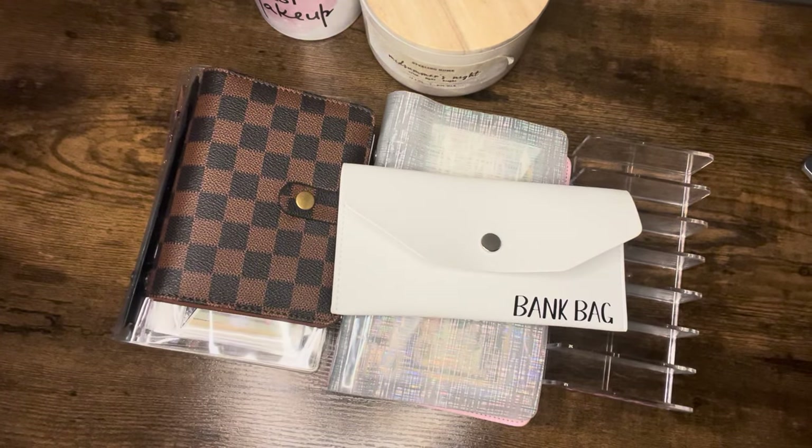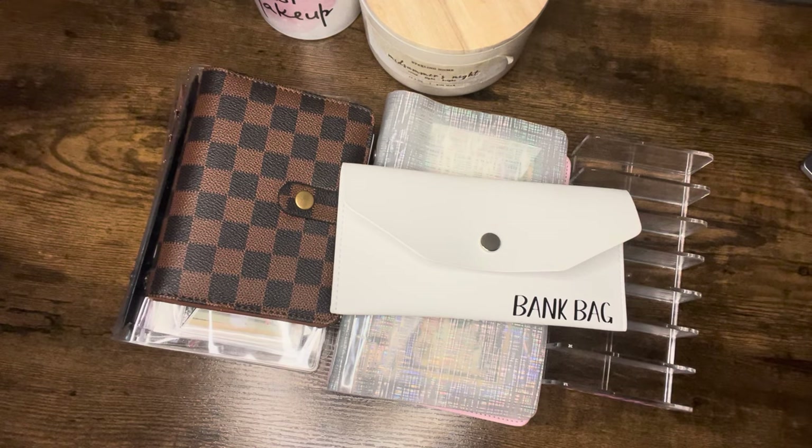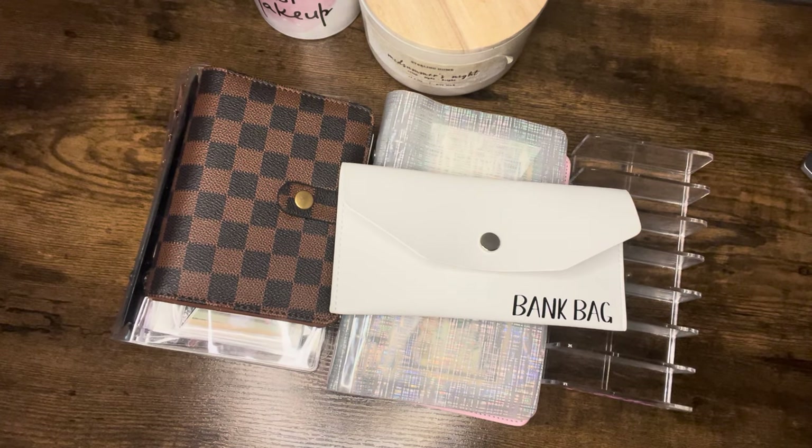Hi guys, welcome or welcome back to my channel. My name is Kia and you're watching Kia's Budgets. So today we are cash stuffing our second paycheck of July. It is a total of $485. But before we get to the stuffing, I just want to say a huge hello and welcome to all my new subscribers.